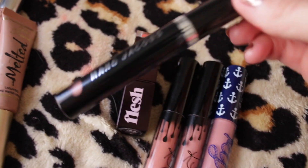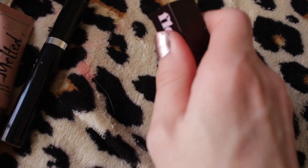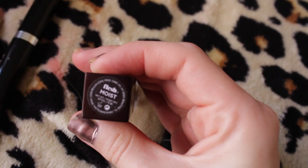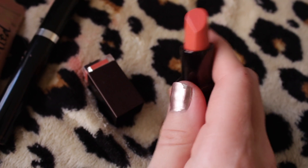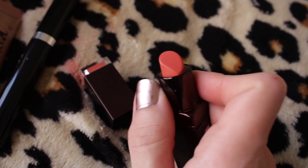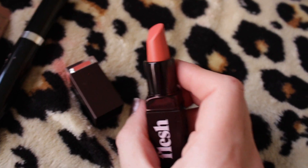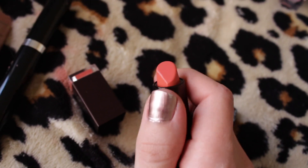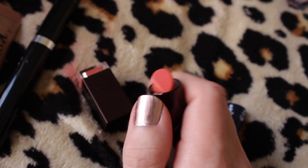I have this Flesh lipstick in the shade — oh god — Moist. I have no clue why they would name a lipstick that. I got this in an Ipsy Glam Bag — there's nothing wrong with it, it just doesn't show up really, it's more of a wash of color instead of a lipstick. I'm going to try using it more often, but it's just not my favorite thing.